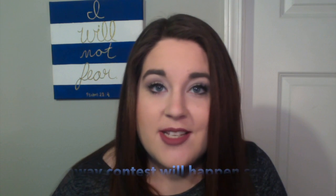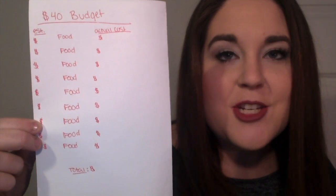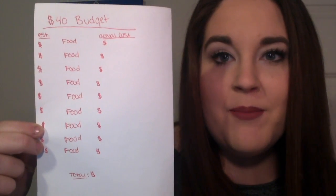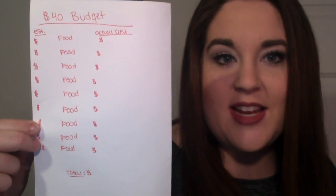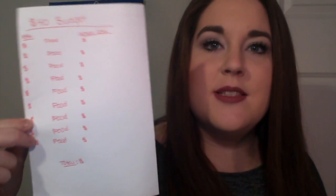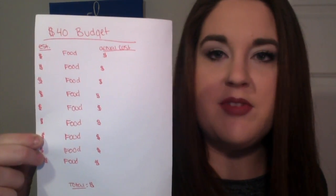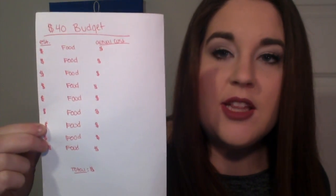I have a whole list written down before I even walk into the store, and it looks a little something like this. You can see that I have a $40 budget, and I usually go grocery shopping every Monday. I write the actual food that I need down the middle center — things like bananas, lean cuisines, pizza, soup, whatever else I buy.